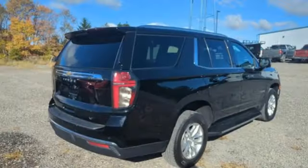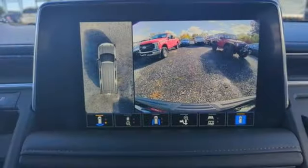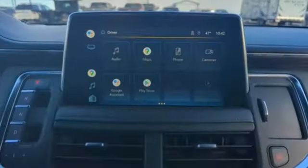It comes nicely equipped with features you'll love: auto-dimming rearview mirror, Wi-Fi hotspot, front heated leather bucket seats, streaming audio, and a V8 engine.